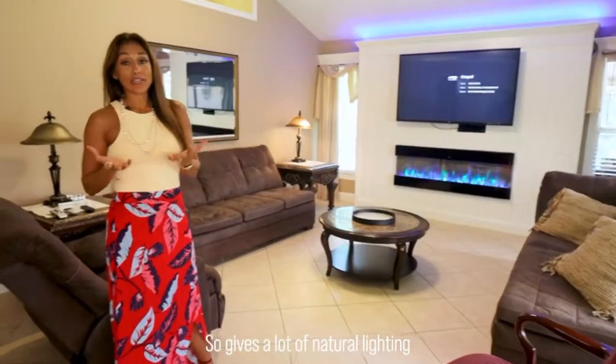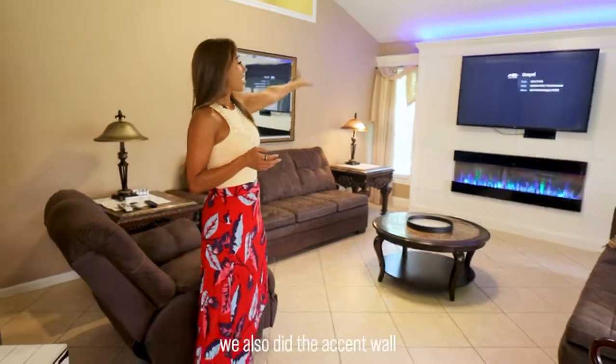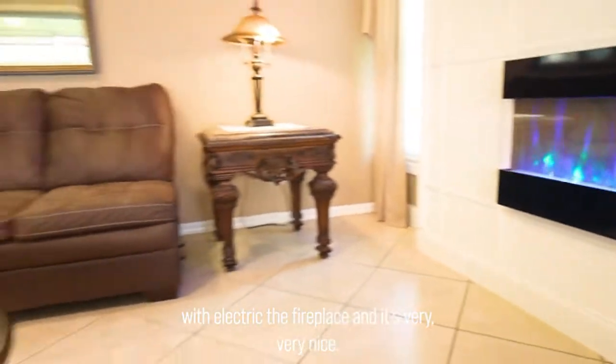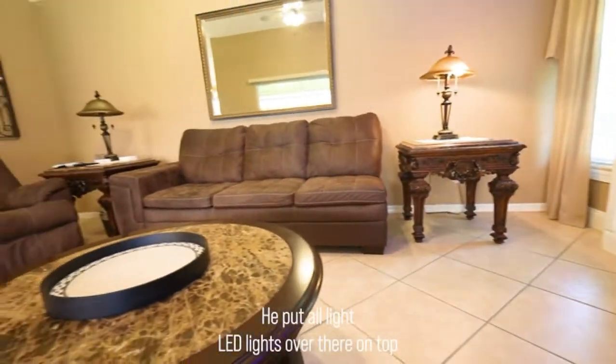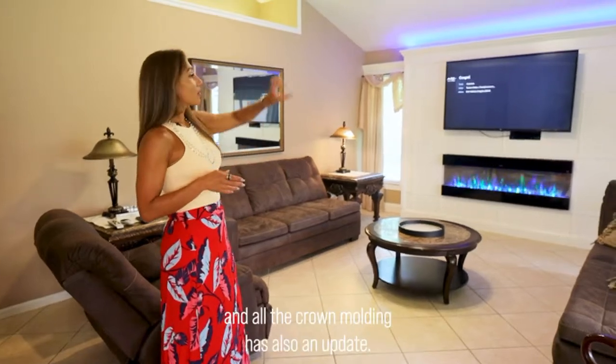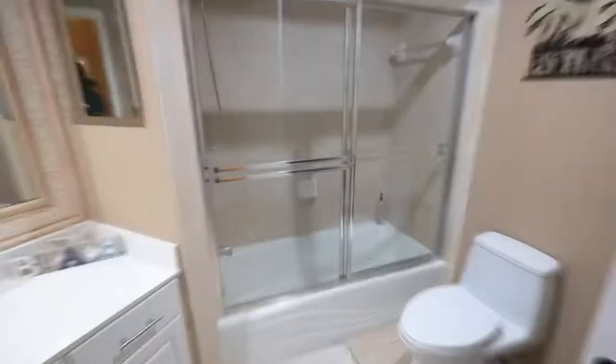The owner also did this accent wall with an electric fireplace, which looks very, very nice. He put LED lights on top and all the crown molding has also been updated. This is the guest bathroom.